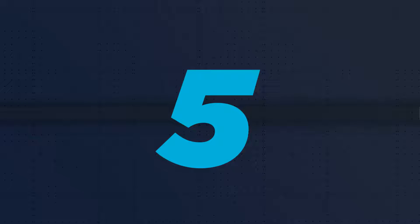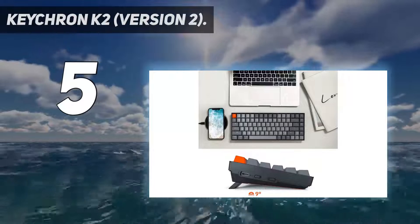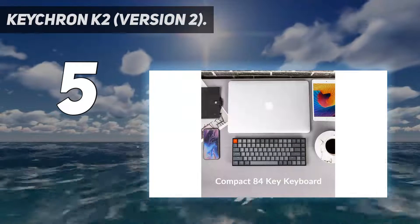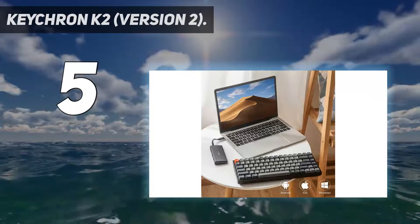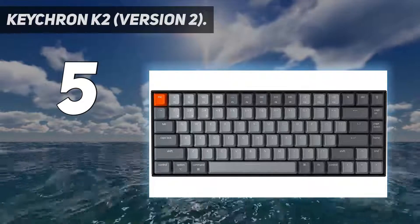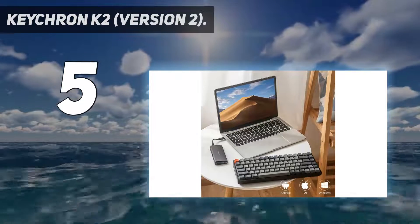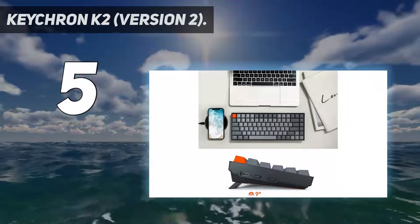Starting at number 5: the Keychron K2 Version 2. The Keychron K2 redefines affordability for wireless gaming keyboards. It starts out at just $69, and for that you get a decent-sized gaming keyboard with great wireless functionality and Gateron mechanical switches. Its build quality is decent overall, and the triple device connectivity definitely makes short work of switching devices or locations through the working day.